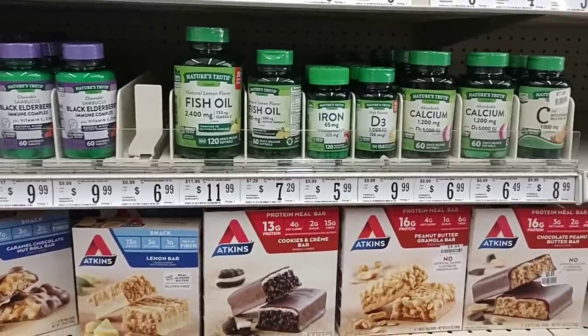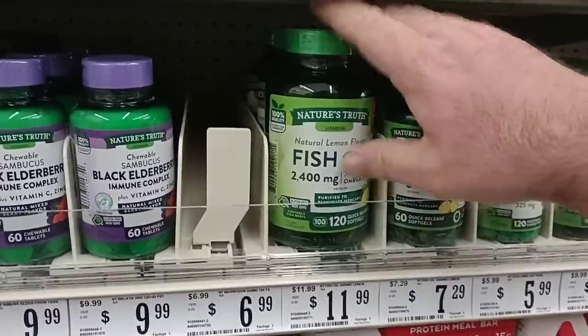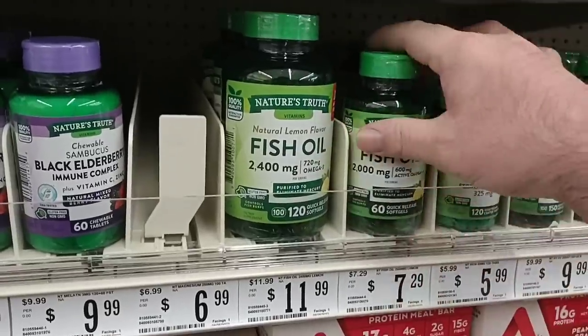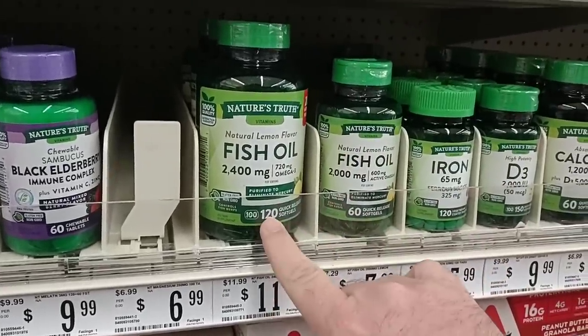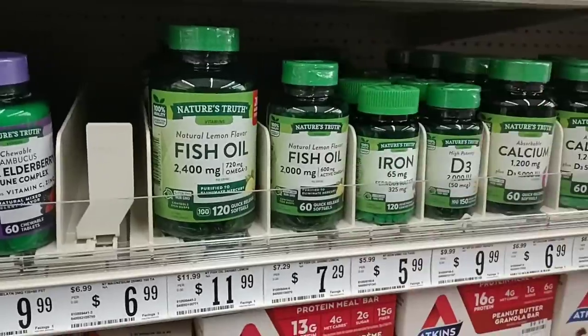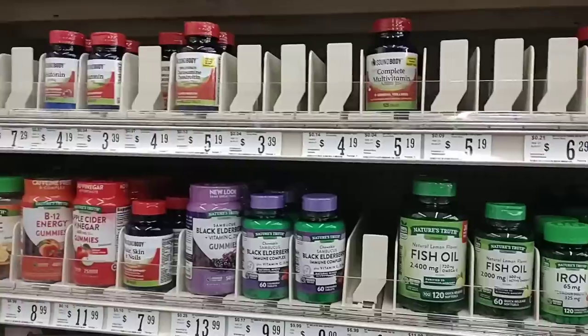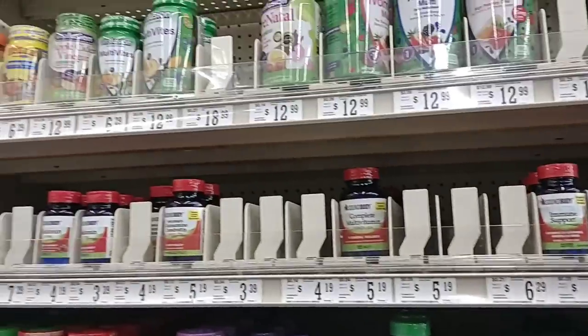Somebody left a comment for me to check out some prices on fish oil. I just saw this here — this is Nature's Truth. They have the smaller 60 count and 120 count. $11.99 for the 120 count, $7.29 for the 60 count. They do have some other vitamins here, not many — not like what you're going to find at a big grocery store.